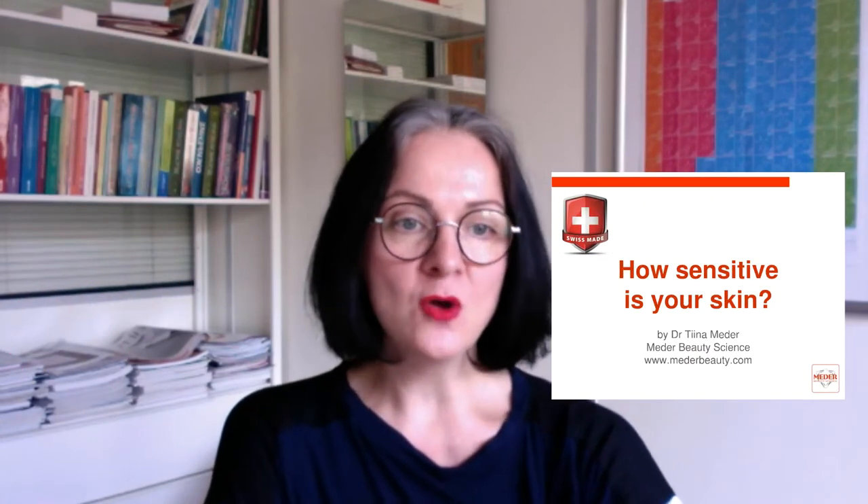Hello, my name is Dr. Tina Müder. I am a dermatologist and the founder of the cosmetic brand Müder Beauty Science. I will speak about the question of skin sensitivity — how to recognize it and how to understand it using a special dermatological scale. Our first and main question: how sensitive is your skin? How sensitive is the skin of your customers and your patients?